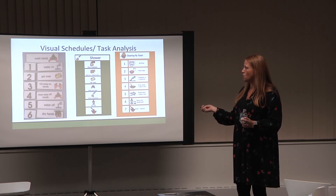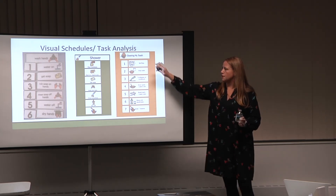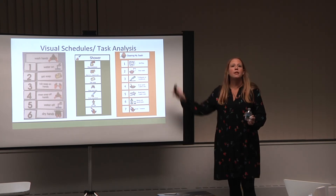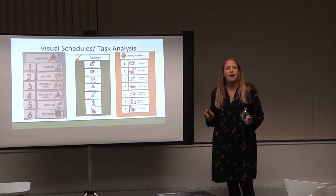Task analyses are another form of visual support. If a learner forgets to floss their teeth, or needs support with a multi-step task, a visual task analysis can walk them through each step.